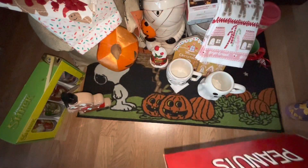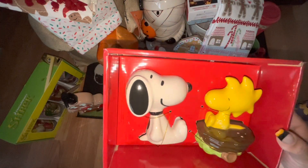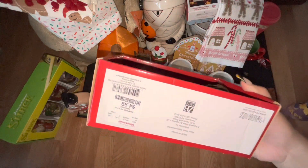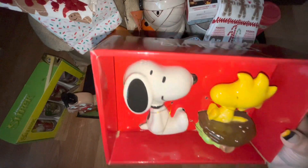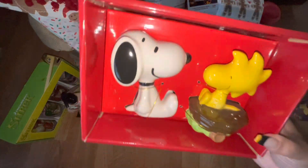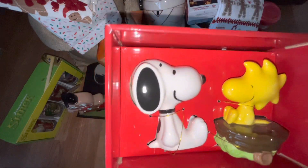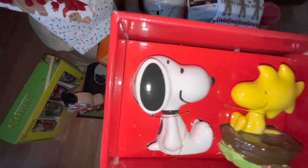Going back to Home Goods, I found these Peanuts salt and pepper shakers — the price was only $4.99, which I think was a pricing mistake because these are big salt and pepper shakers. Of course you can use them just for decor. I picked one set up for myself and picked up the others I saw for resale.